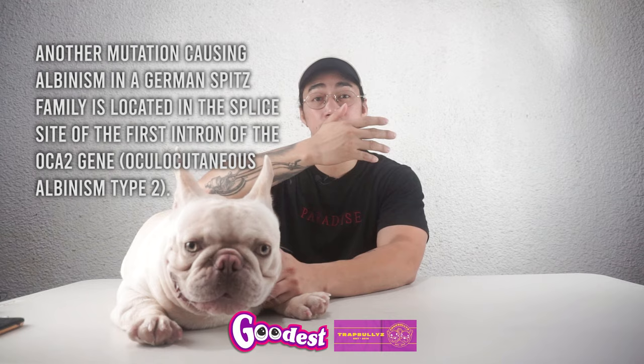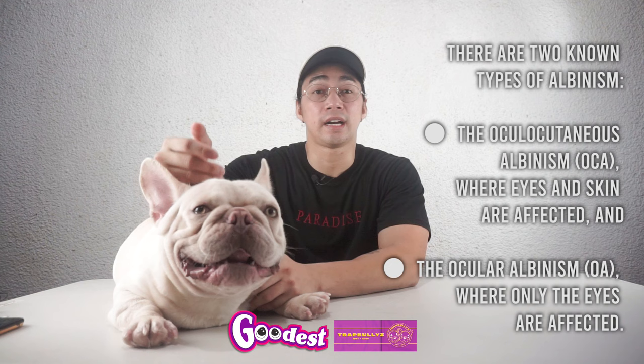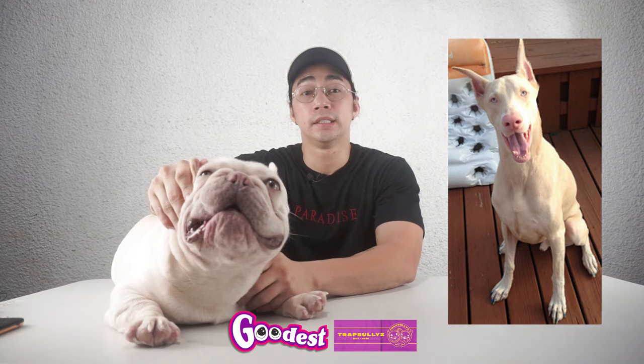So there are two types of albinism: oculocutaneous albinism, where both eyes and skin are affected, and ocular albinism, where only the eyes are affected. Laboklin UK offers albino gene testing for the following breeds: French Bulldogs, German Spitz, Lhasa Apso, Pekingese, and Pomeranian.